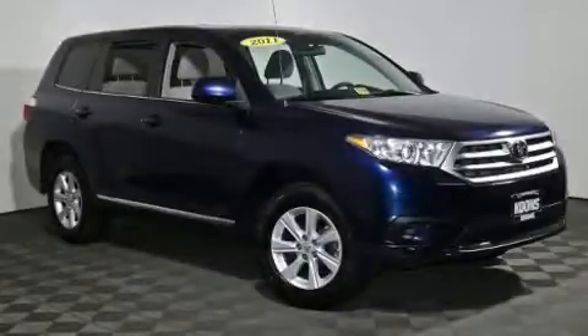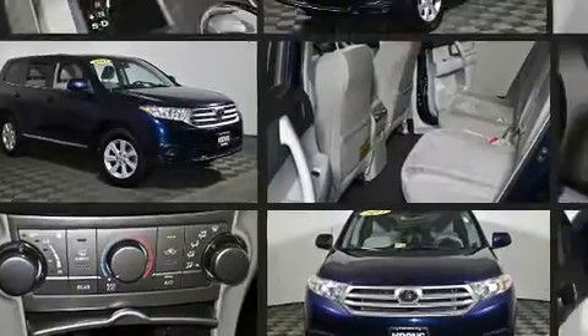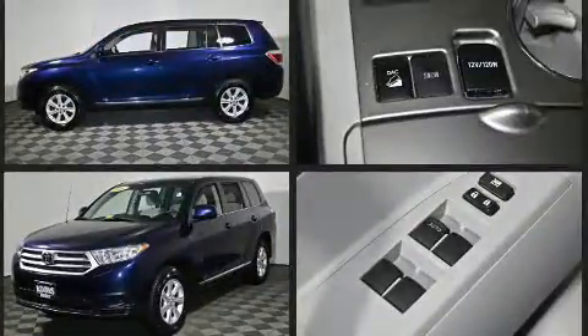Experience driving perfection in the 2011 Toyota Highlander. A 3.5-liter V6 engine pairs with a sophisticated 5-speed automatic transmission, and all-wheel drive keeps this model firmly attached to the road surface.